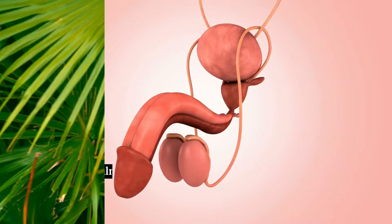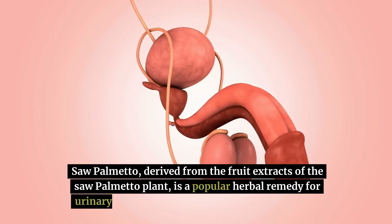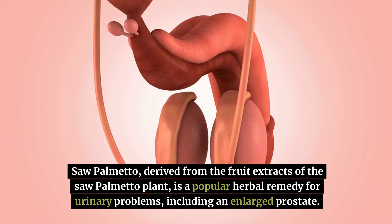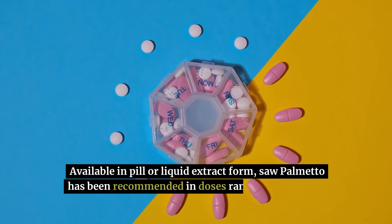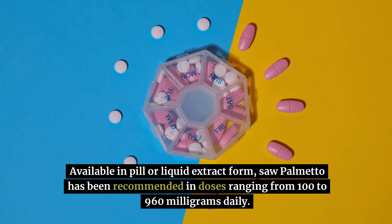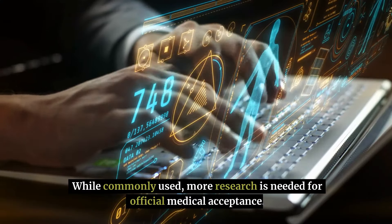Saw palmetto, derived from the fruit extracts of the saw palmetto plant, is a popular herbal remedy for urinary problems, including an enlarged prostate. Available in pill or liquid extract form, saw palmetto has been recommended in doses ranging from 100 to 960 mg daily. While commonly used, more research is needed for official medical acceptance.